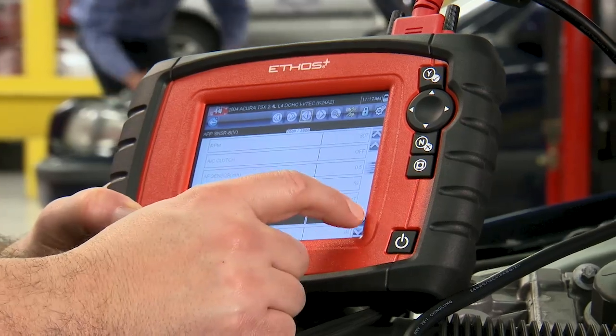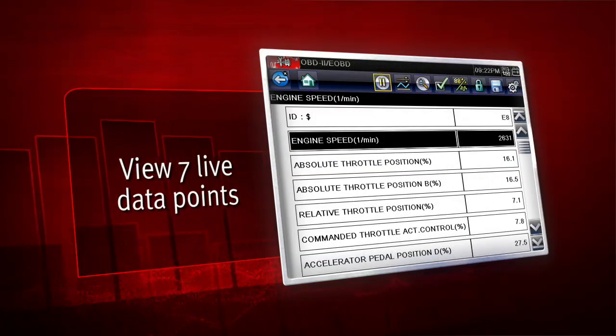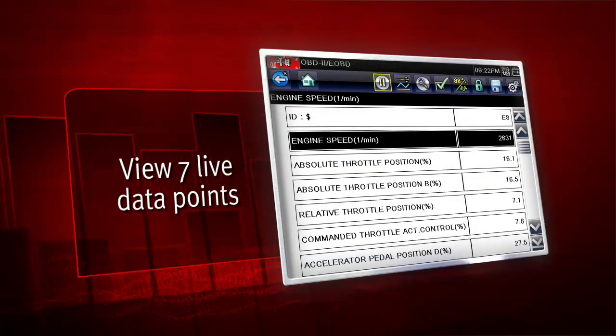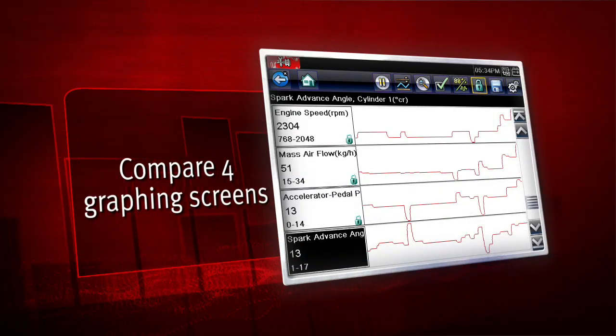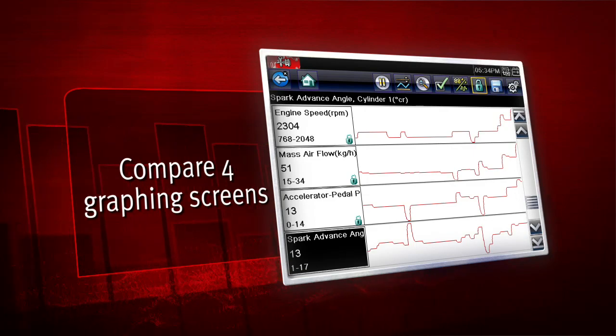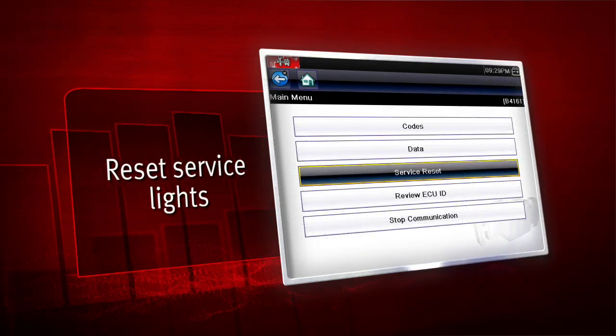Read and clear vehicle-specific codes. See code definitions on screen in plain English. View up to 7 live data points on screen at once, or compare up to 4 side-by-side in graphing mode to pin down the root cause of vehicle problems. You can even read service monitor data and reset service lights.